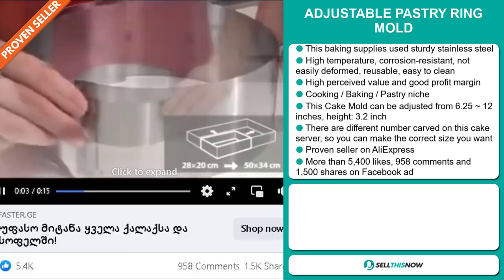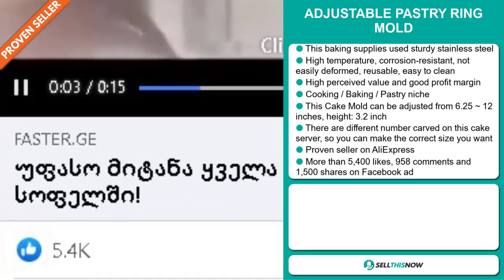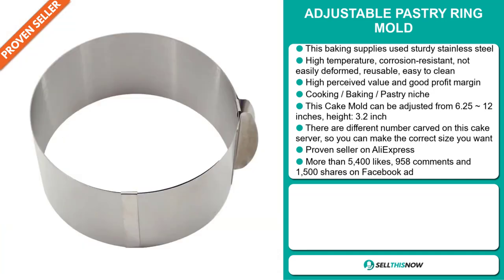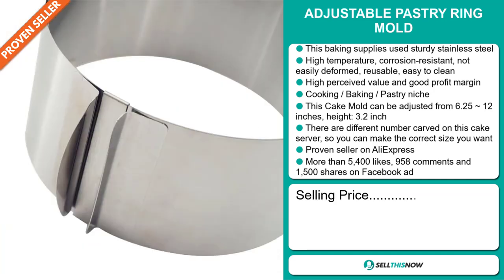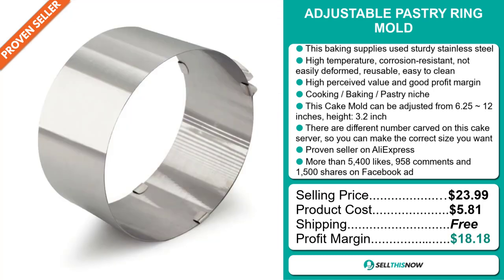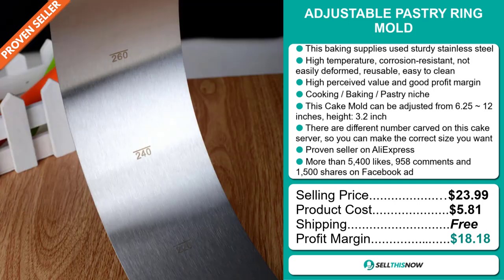The Facebook ad has more than 5,400 likes, 958 comments and 1,500 shares. The selling price for the Adjustable Pastry Ring Mold is just under $24, whereas the product cost is only $5.81. Shipping is completely free, so you're looking at a very good profit margin of $18.18. Sell this now!